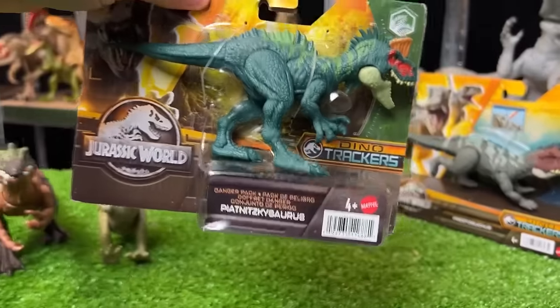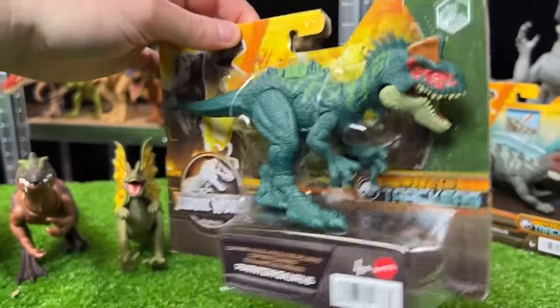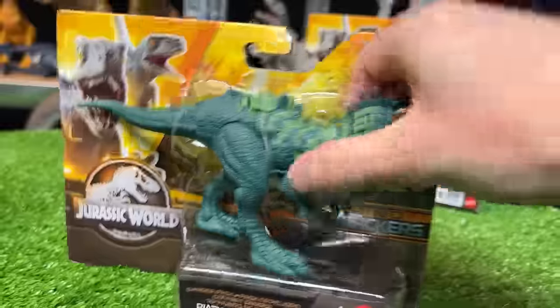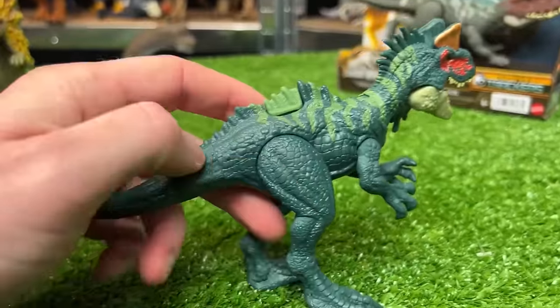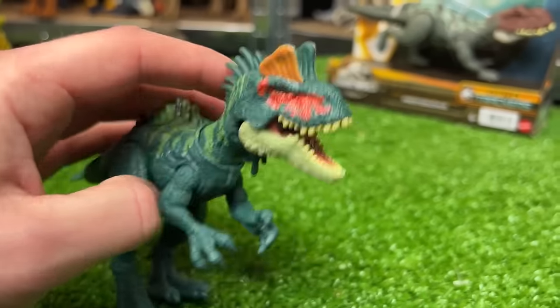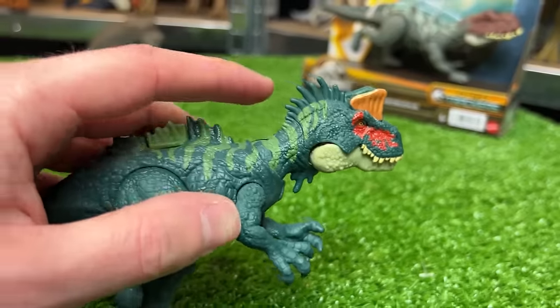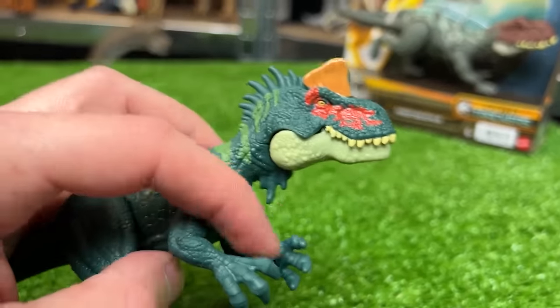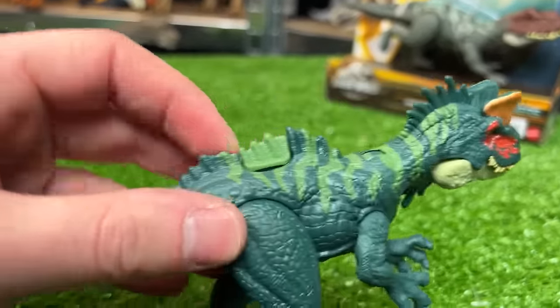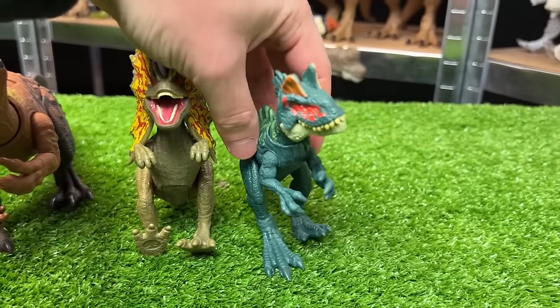Next in line is this new figure — I believe it's pronounced the Piatnitzkisaurus. This figure has some pretty cool dark blue coloring with some bright green striping along the top, and even some orange and red along its face. It's got quite a few spikes along the top of its face and underneath its chin, and a tiny little spine running along its back.